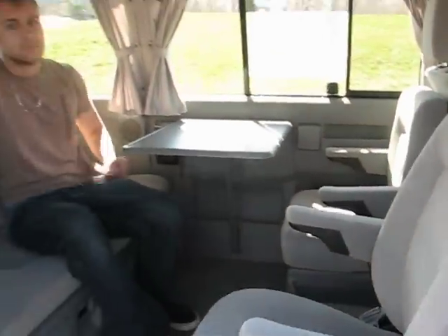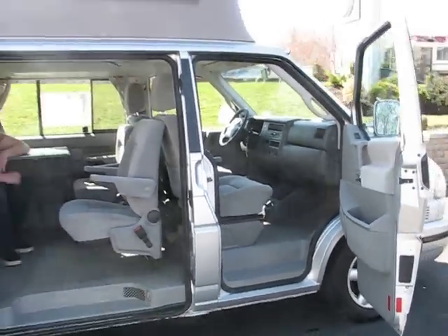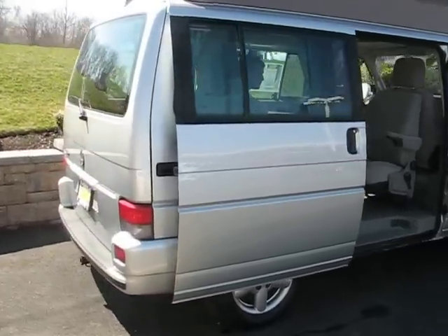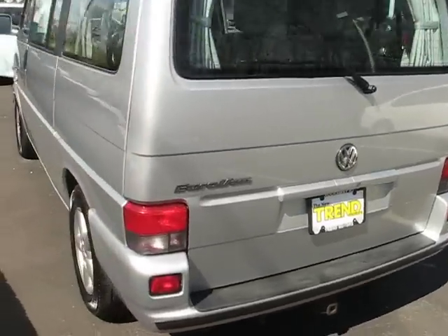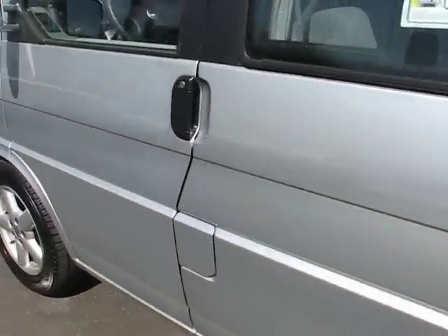So this 2003 Eurovan has all the functionality of a full-size camper in the convenient package of a mid-size van. And it can be found at Trend Motors in Rockaway, New Jersey. Come on down to our urban campsite and check it out.